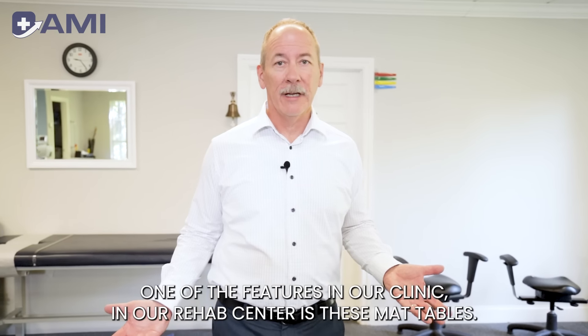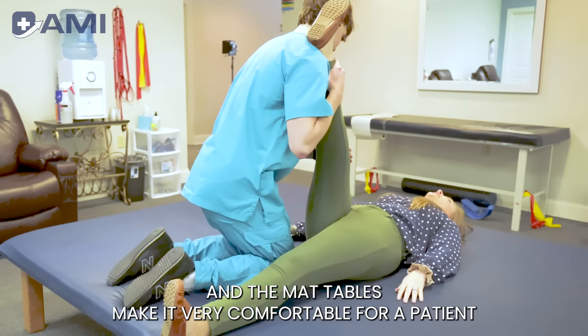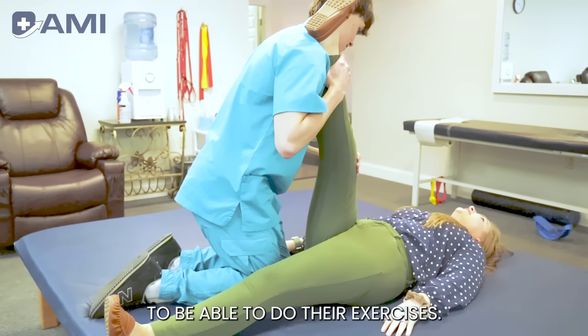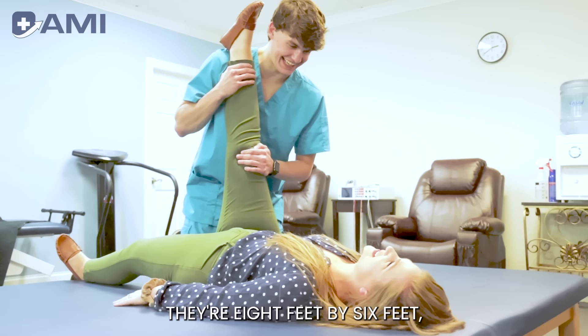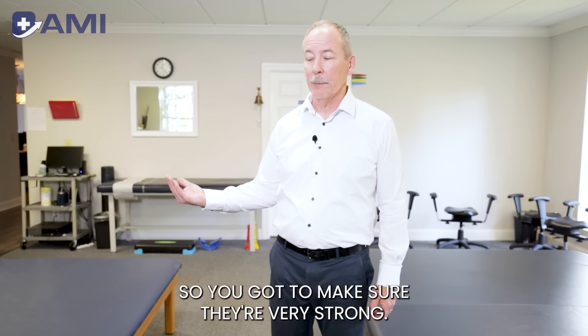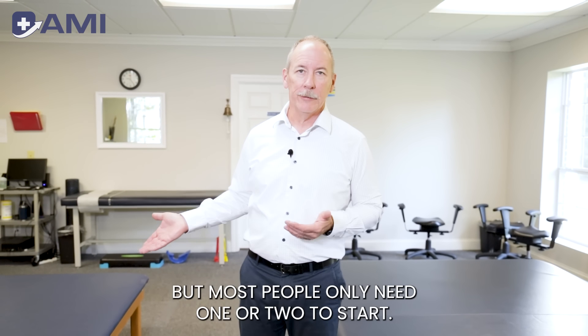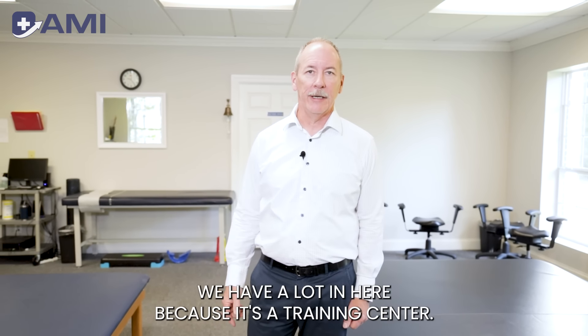One of the features in our rehab center is these mat tables, which make it very comfortable for a patient to do their exercises. They sit 18 inches off the floor and are eight feet by six feet, so they can hold more than one person at a time. Make sure they're very strong — I recommend you buy them from a manufacturer. Most people only need one or two to start; we have a lot in here because it's a training center.